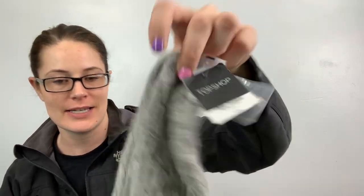I got these beanies. This one is Timberland. And then this one is Topshop, new with tags. I decided while I was there that I'm going to start saving stuff for winter already.